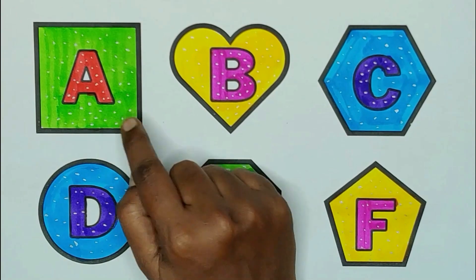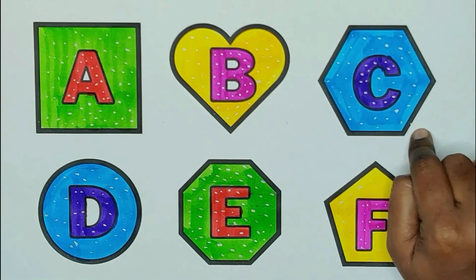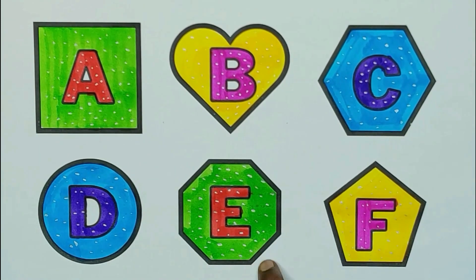A, square. B, heart. C, hexagon. D, circle. E, octagon. F, pentagon.